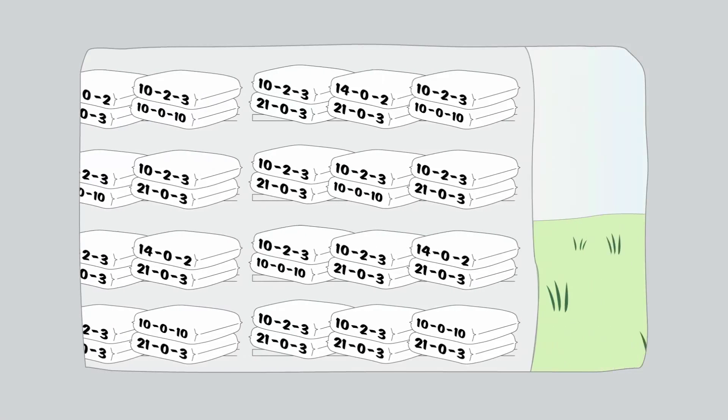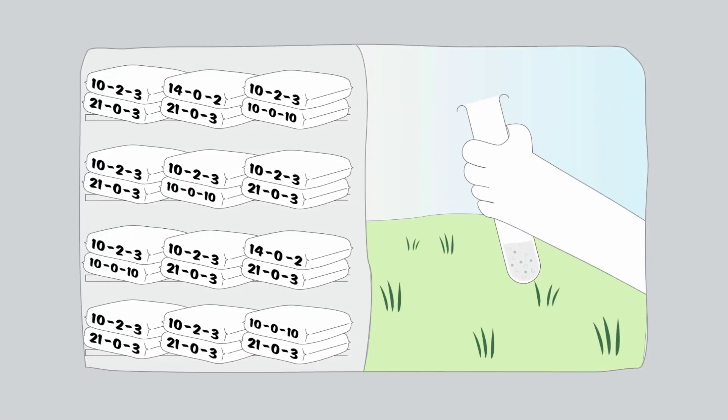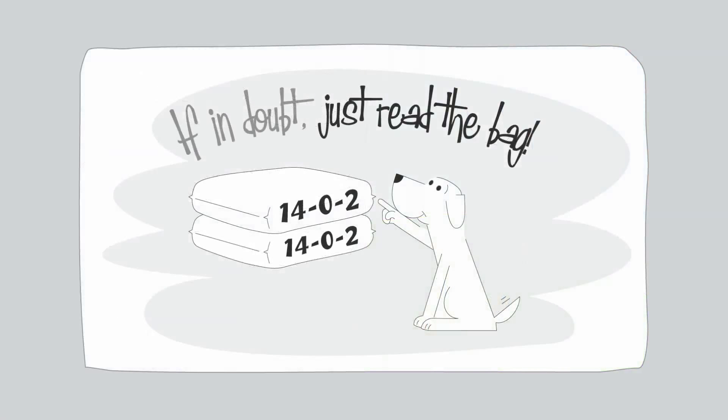Review your options at the store or test your soil to determine the right mix of nutrients to help your lawn thrive. If in doubt, just read the bag.